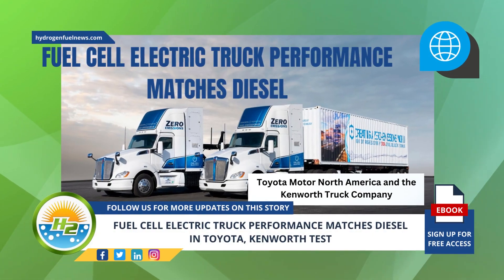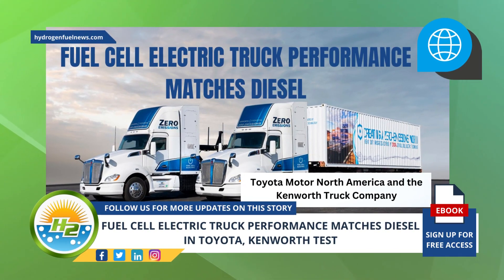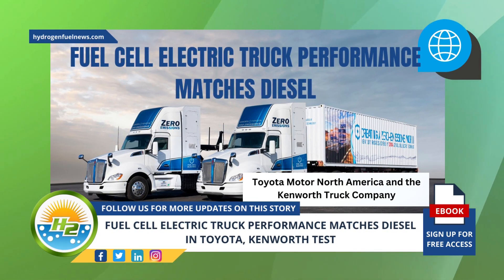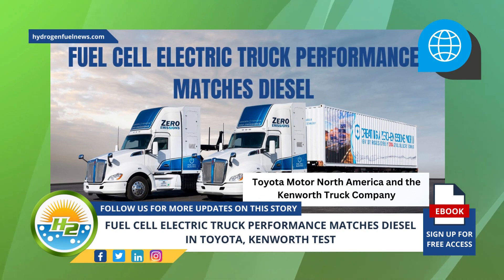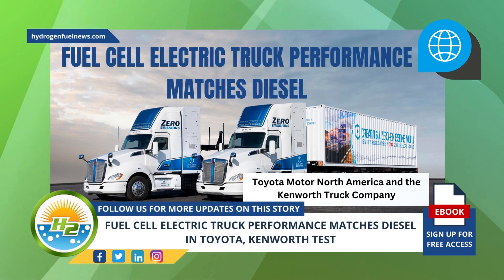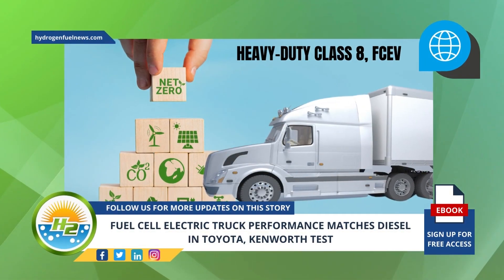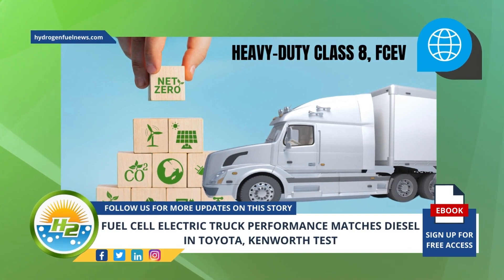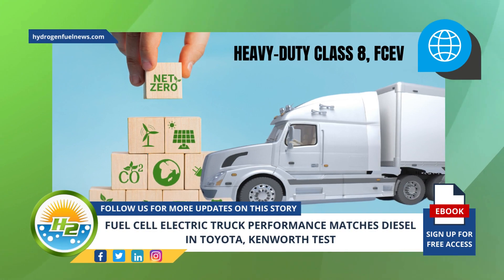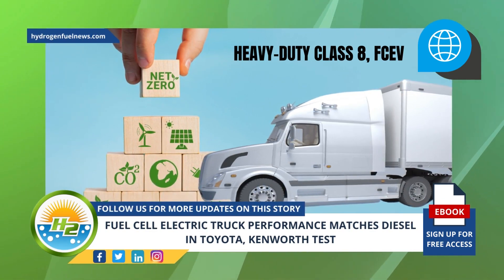The Zanzef Shore-to-Store project showed the vehicles can be used the same way, emission-free. Toyota Motor North America and the Kenworth Truck Company recently announced that they have used testing to show that fuel cell electric truck performance can match that of equivalent diesel-powered vehicles. Their test involved the capabilities of jointly designed zero-carbon emission heavy-duty Class 8 FCEVs.